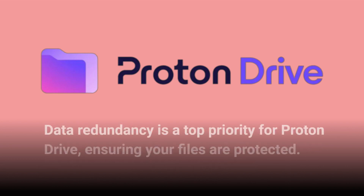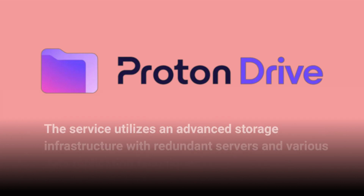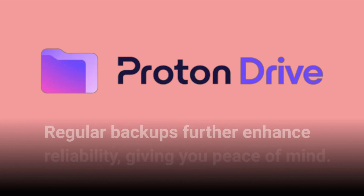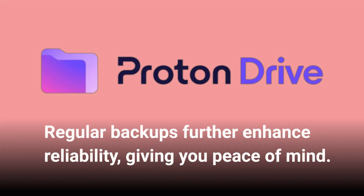Data redundancy is a top priority for Proton Drive, ensuring your files are protected. The service utilizes an advanced storage infrastructure with redundant servers and various data replication techniques. Regular backups further enhance reliability, giving you peace of mind.